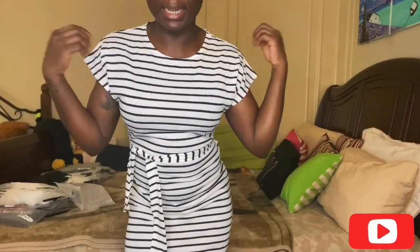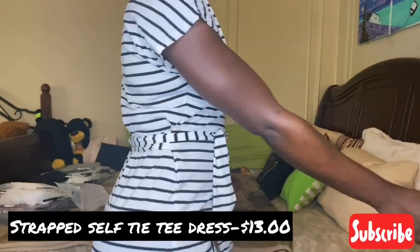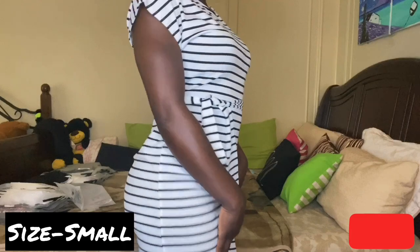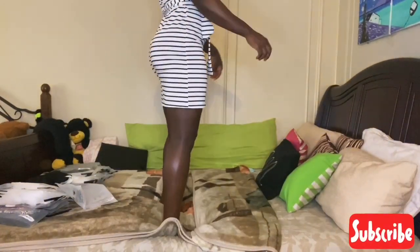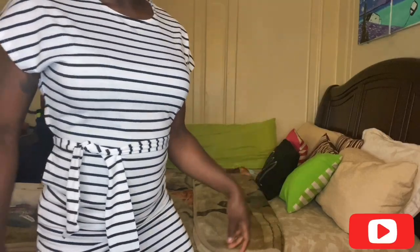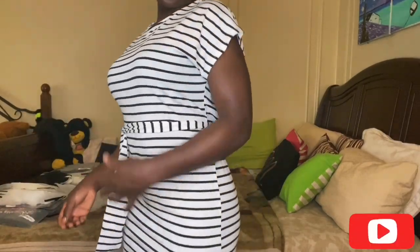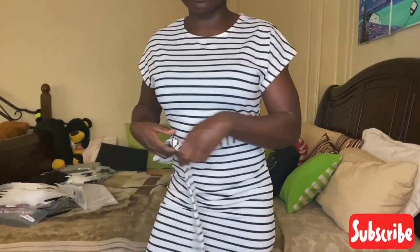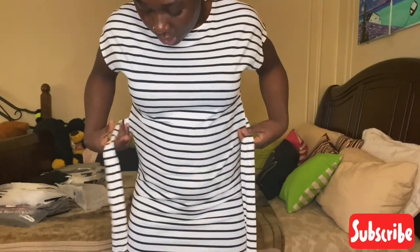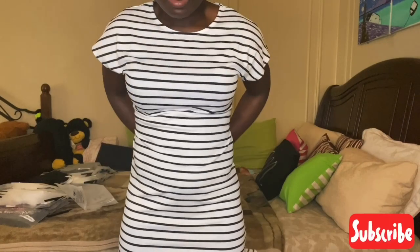The next item I got was this stripe dress. I got it in a size small — stripes are my favorite pattern, by the way. This dress is kind of short, so it's not going to work for the office, but I love that I can dress it up or down however I want. It's simple and cute.